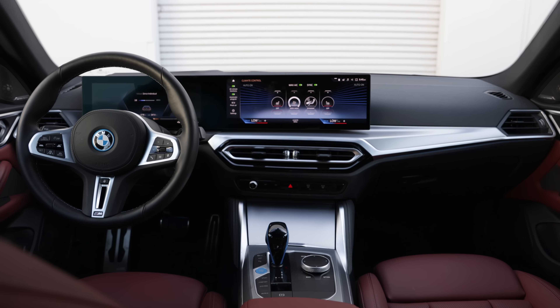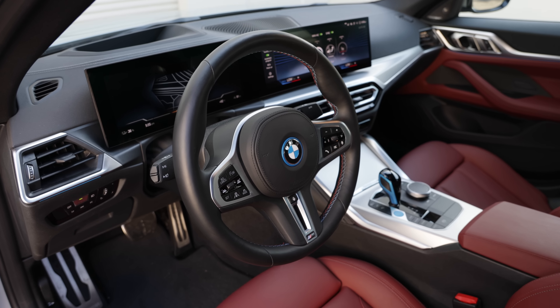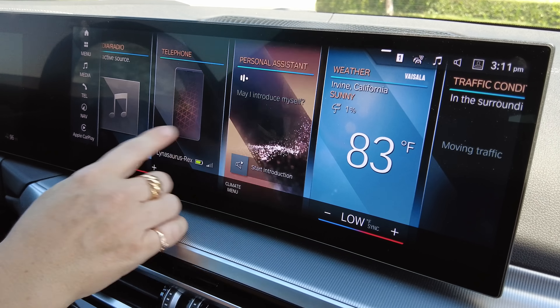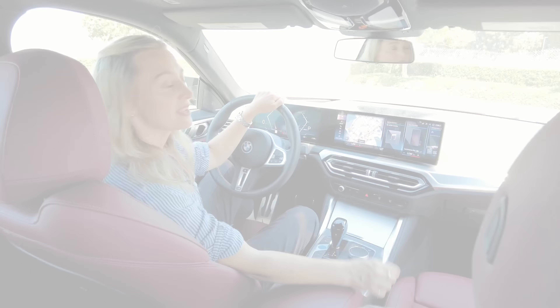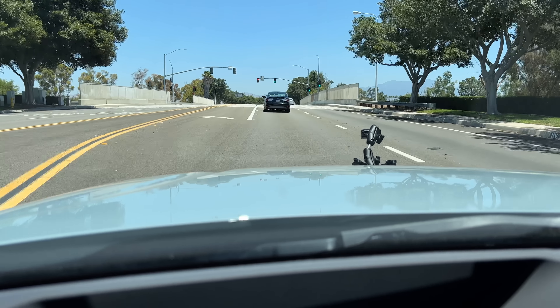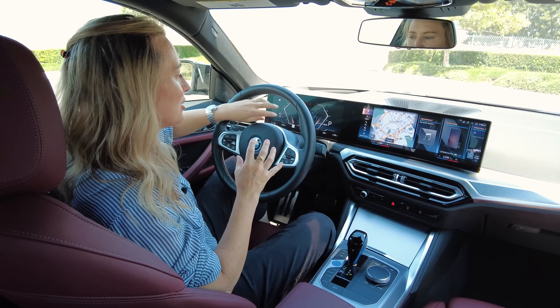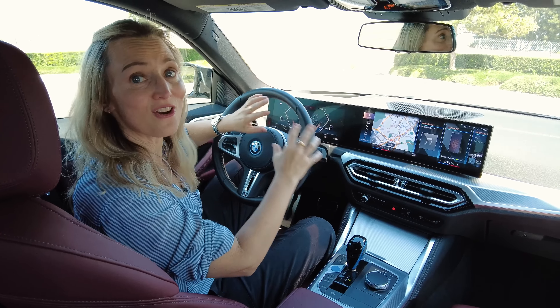Let's talk about the interior. The i4's cockpit is driver-focused and friendly, the way a grand coupé should be. There's a massive curved display that orients toward the driver and incorporates driver information, entertainment, climate controls, and smartphone connectivity. I like how the gauge cluster, the infotainment screen, and the head-up display all work together — they're super customizable and you can put information individually on each screen or have everything all in one place.